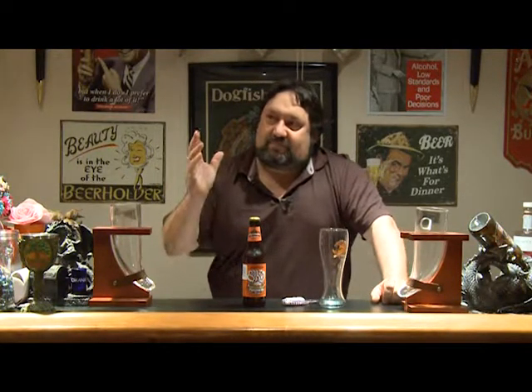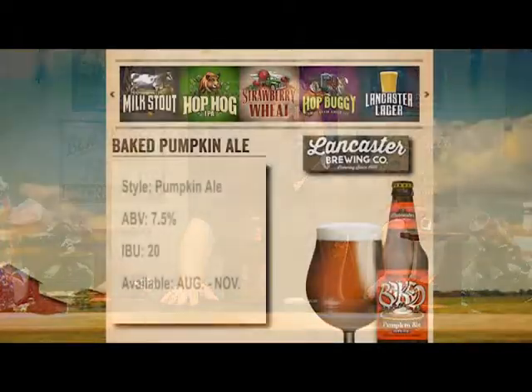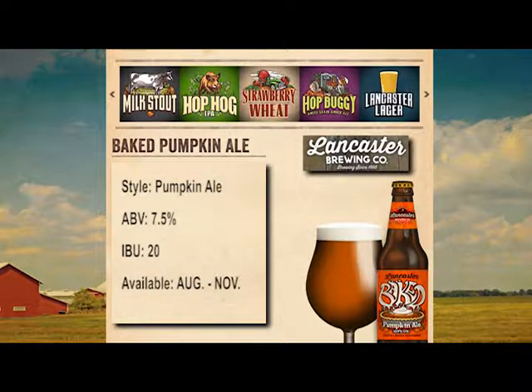Welcome to my favorite part of the show — it's the Great Beers of Pennsylvania! Tonight we have another great beer from a great Pennsylvania brewery. Fall is here, you can feel a little bit of a chill. Pumpkin spice everything is everywhere, the girls got their Uggs on and everything's ready to go. So we have a pumpkin beer from Lancaster Brewing Company — it's called Baked Pumpkin Ale, with an ABV of 7.5%.